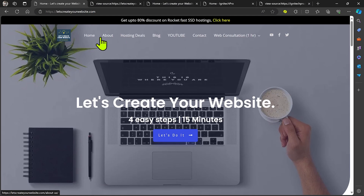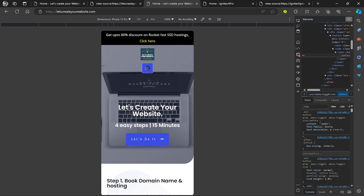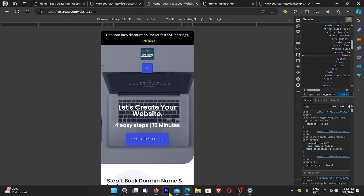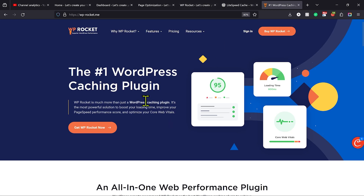For example, you can see my website — the menu is working very nicely on desktop devices. But when I go to mobile devices, if I try to open the menu, the menu is breaking. This is an issue faced by so many people, and I've received so many comments on my channel that their mobile menu is not working after installing LightSpeed Cache, WP Rocket, or any other plugin.